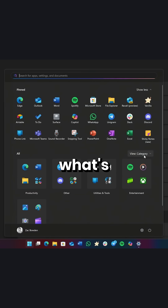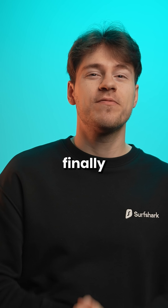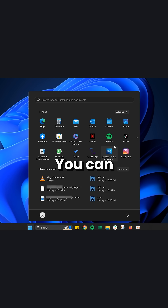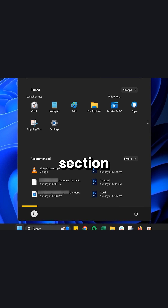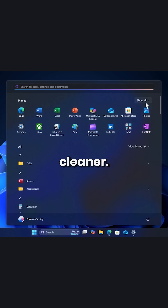But look at it! Do you see what's different compared to the old menu? Yes, my friends, Microsoft finally did it! I kid you not, you can now remove the annoying recommended section from your Windows 11 start menu, which makes it look so much cleaner.